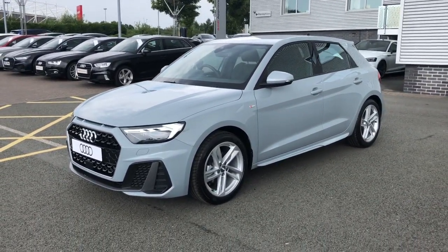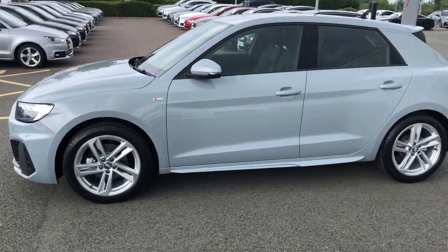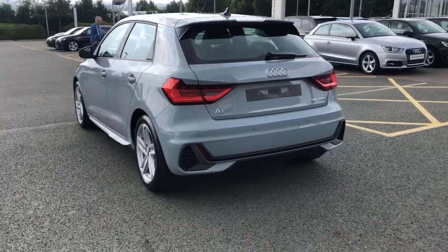This vehicle features the 35 TFSI engine and the S-Tronic gearbox. It is finished in arrow grey and features 17-inch alloy wheels.